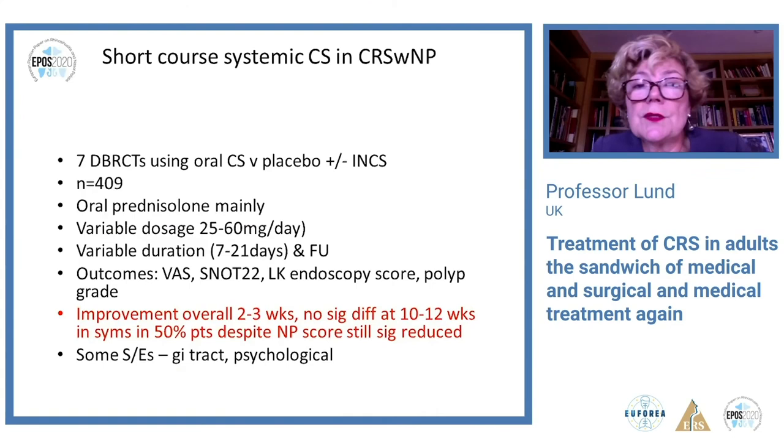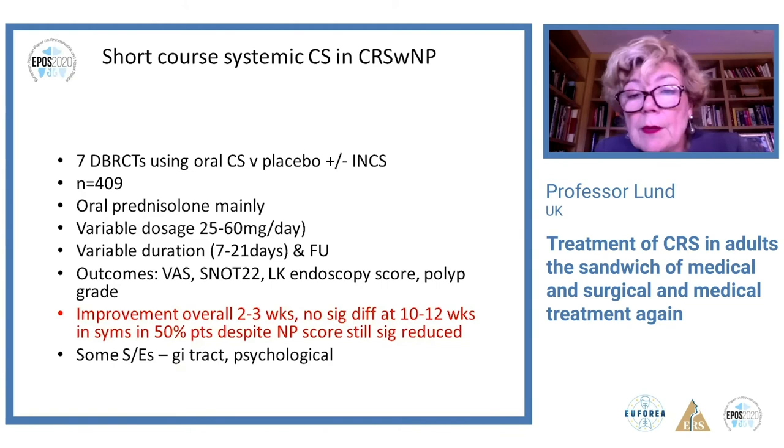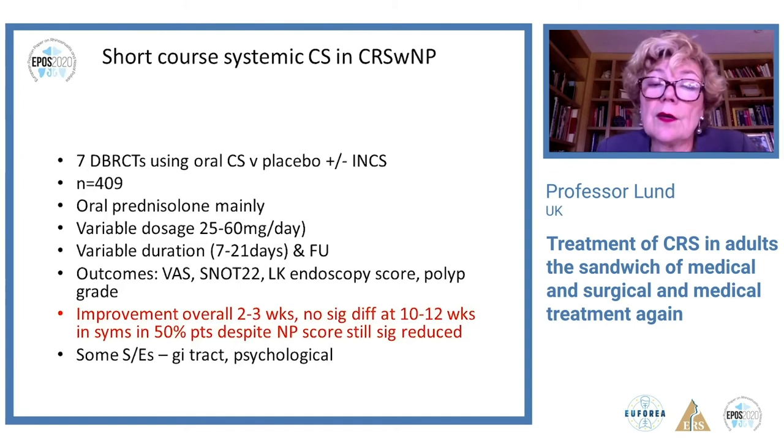For short courses of systemic corticosteroids, there are now seven proper trials using oral corticosteroids versus placebo with over 400 patients, most using oral prednisolone but with variable dosage and duration. There is overall improvement in the initial few weeks following treatment, but if you follow patients up to three months that difference in symptoms disappears, even though patients still have a reduction in nasal polyp size. The forest plots show that the total symptom score at two weeks shifts, while the polyp score still remains significantly better than placebo at 10-12 weeks.